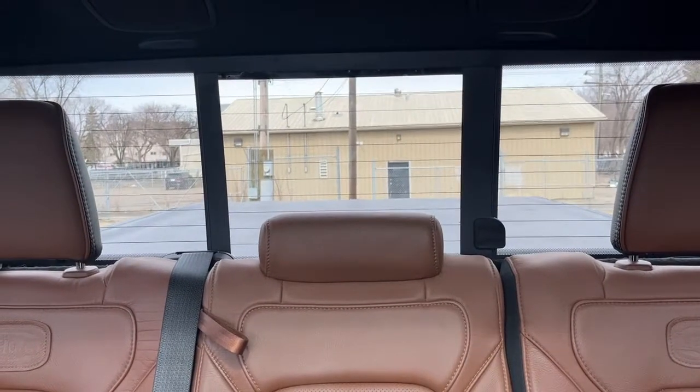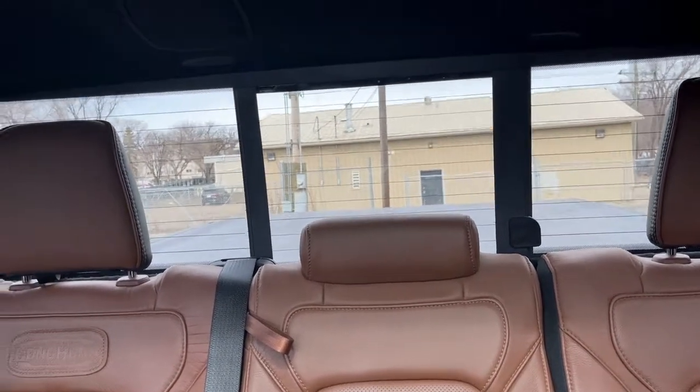And a power sliding rear window with a defroster, and lastly the power moonroof.